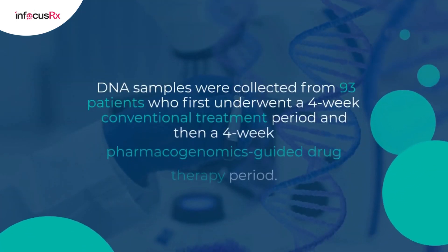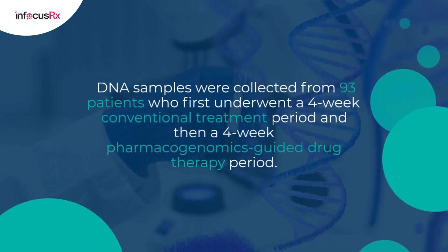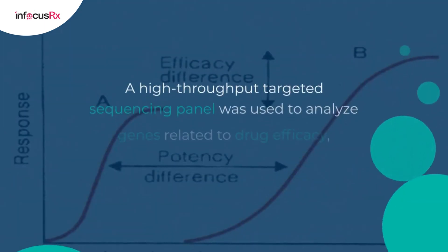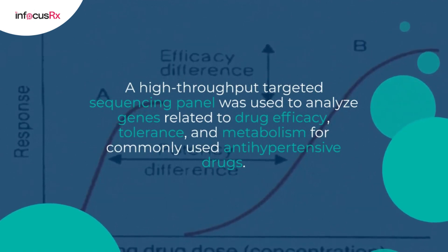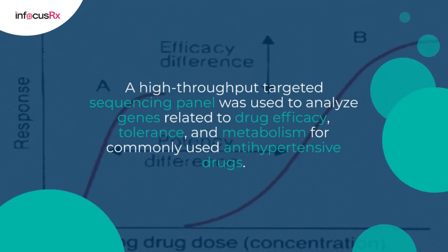DNA samples were collected from 93 patients who first underwent a 4-week conventional treatment period and then a 4-week pharmacogenomics-guided drug therapy period. A high-throughput targeted sequencing panel was used to analyze genes related to drug efficacy, tolerance, and metabolism for commonly used antihypertensive drugs.